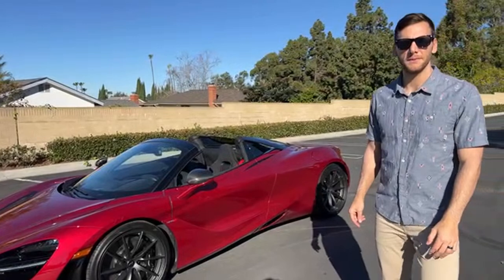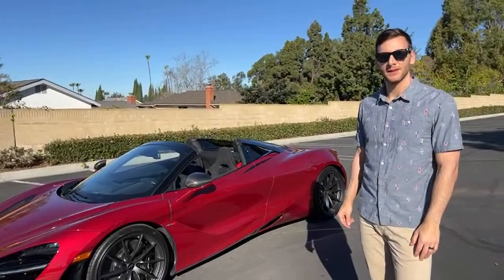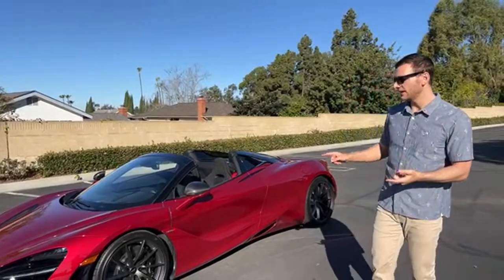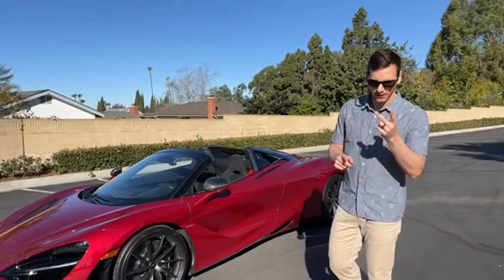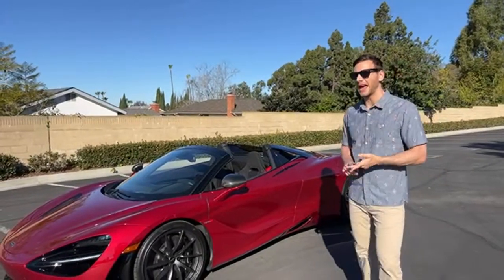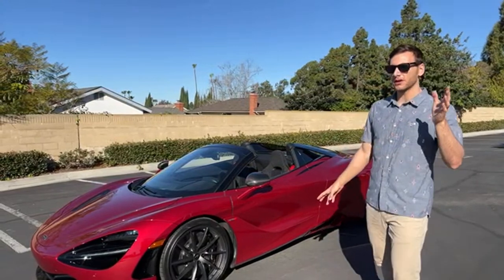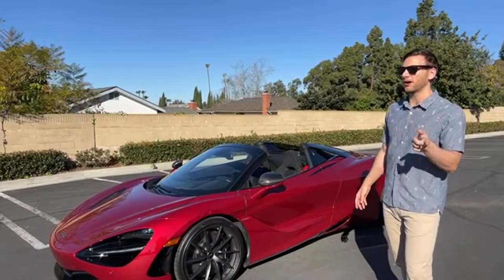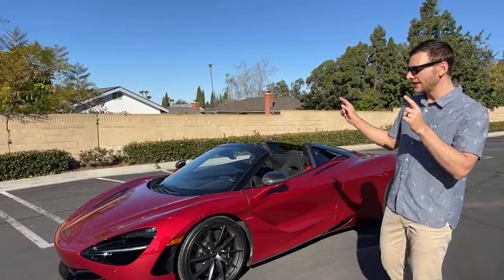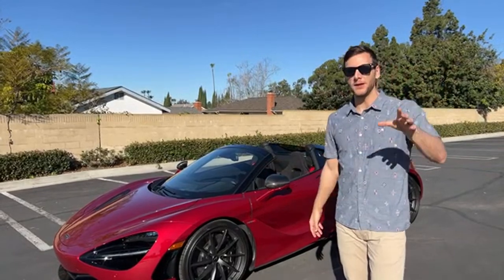The question is this or the Huracan Evo. The 720S Spider competes with the Lamborghini Huracan Evo and the Ferrari F8 Spider. It is a little more expensive to start than the Huracan Evo Spider, and kind of even more expensive than the Ferrari F8 Spider. I'll save my verdict on which I'd take for my upcoming drive review.